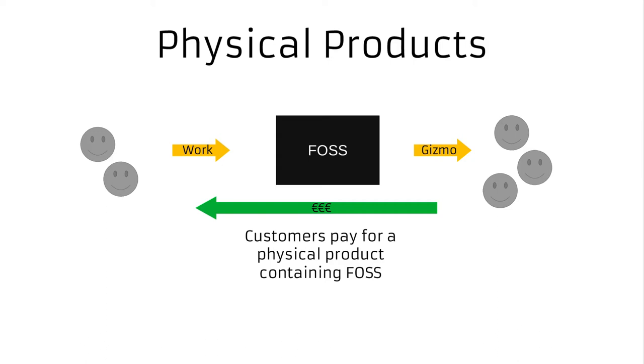What fascinates me is that you can actually add value to a product by doing this. It's nice when the product is hacker-friendly, where I can actually change the firmware and where it's open. That allows me to extend the life of the product or adapt it to my use cases.